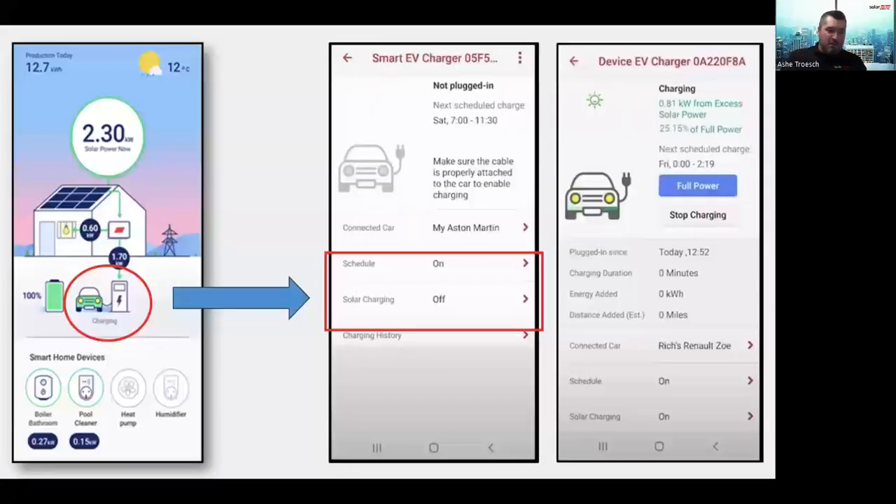With solar charging enabled, the car charges from just the excess solar power. If you need your car charged a little faster, there's a big blue button that says full power mode — pressing it switches to using both the grid and excess PV for the fastest possible charge. So it's not either/or; if something comes up and you need the car faster, the ability is there to increase the power.